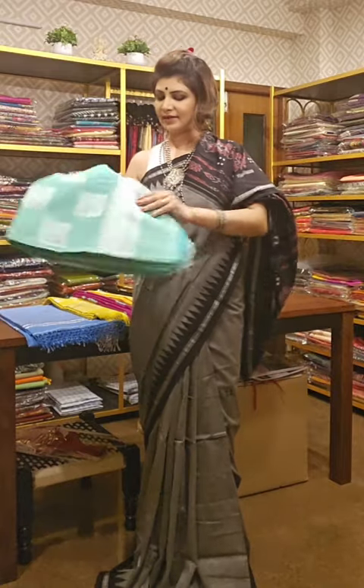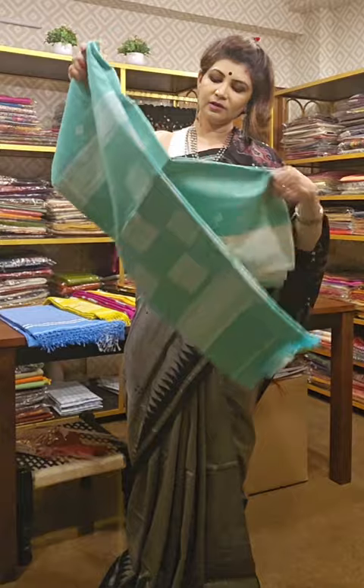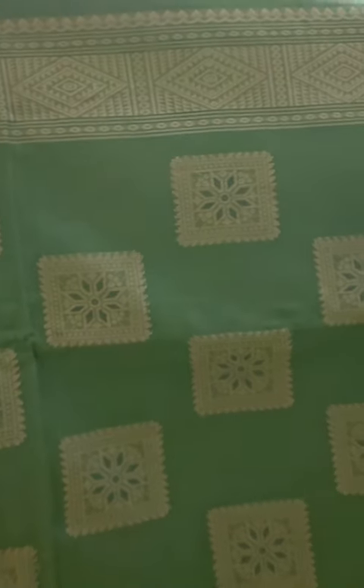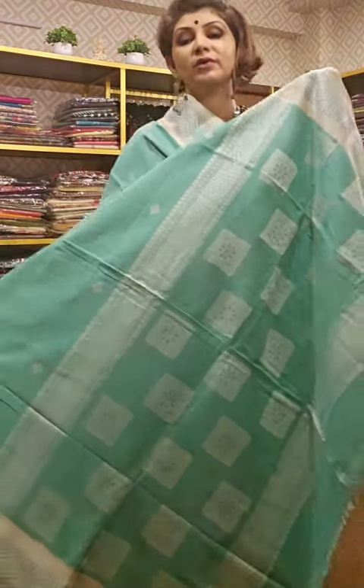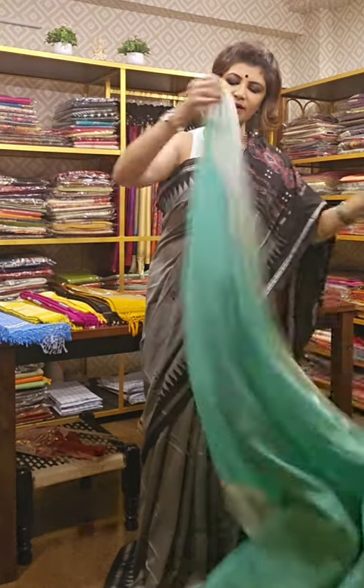The next saree is also very exclusive in its pattern. The design is taken from 'Goina Boori' — a very famous design in Bengal. The design is implemented across the saree. Look at the pallu area and the border — the border is very beautiful. All these sarees are without zari; they are only woven with thread. These are all handmade woven sarees.